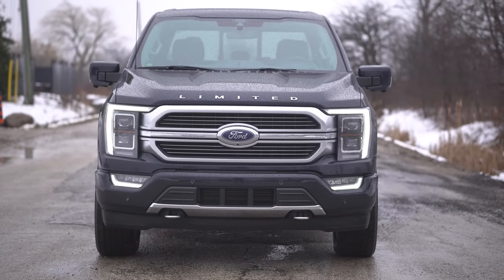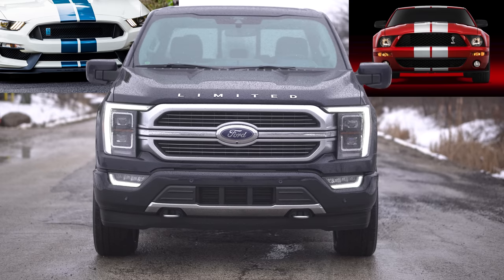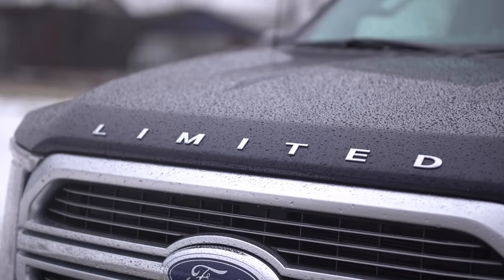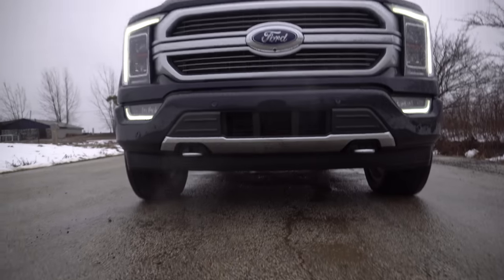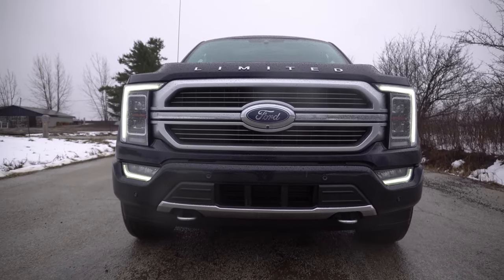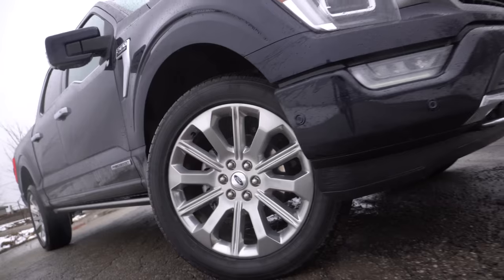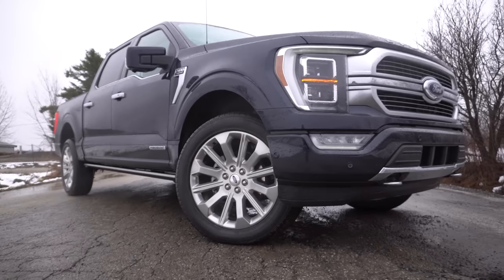The grille kind of looks Shelby GT350-ish, where it curves up at the top and the bottom — everything has more of that curvy style instead of the straighter style. This is the Limited, the top trim, which traditionally gets a lot of chrome, but this one's all satin. It looks really nice. You can really notice the satin on the door handles from the side view. We also have power running boards. The wheels are pretty cool but not too special — just average wheels.